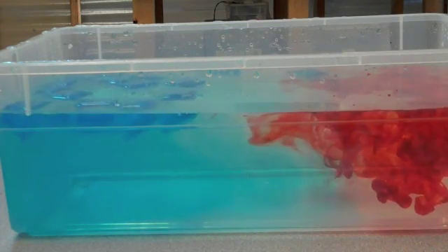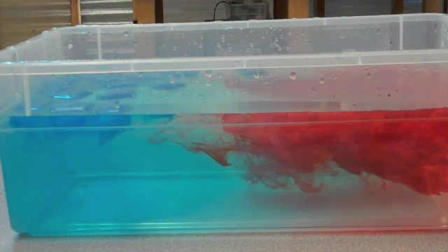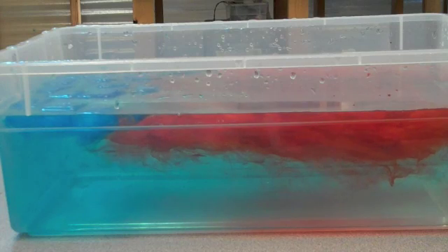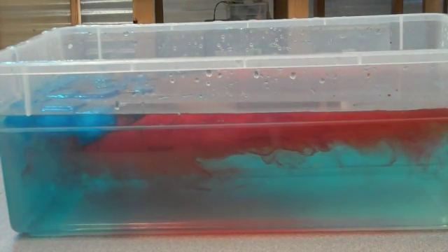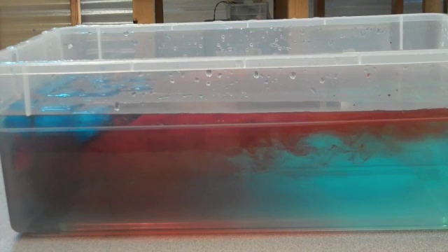Notice how the blue food coloring is almost immediately going down and the red food coloring is almost staying on top. The red food coloring represents our warm water and the blue food coloring represents our cold water, coming from the cold ice. Once you see the red food coloring get all the way over to the ice, it's going to cool off and then you can see it going down.